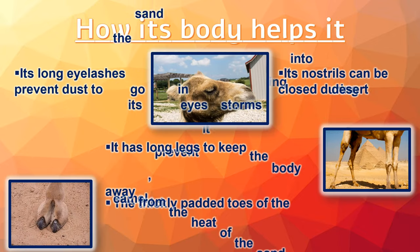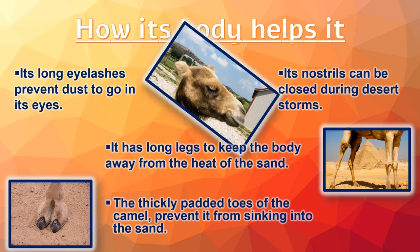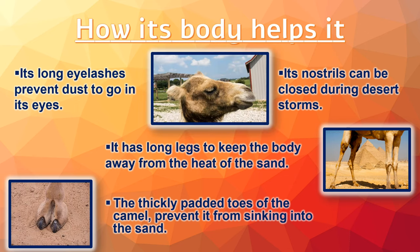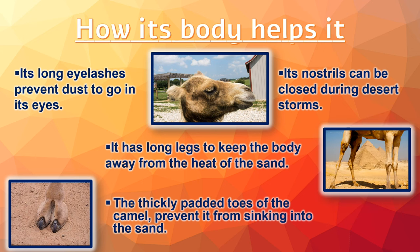It has long eyelashes which prevent dust from going in its eyes. Its nostrils can be closed during desert storms. It has long legs to keep the body away from the heat of the sand. The thickly padded toes of the camel prevent it from sinking into the sand.